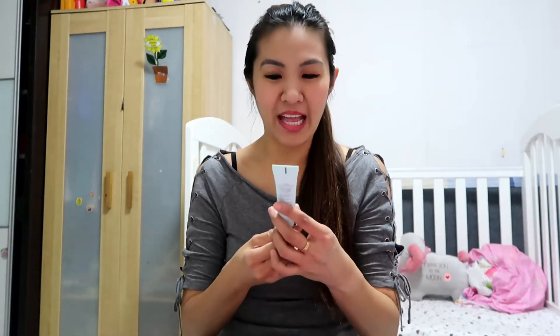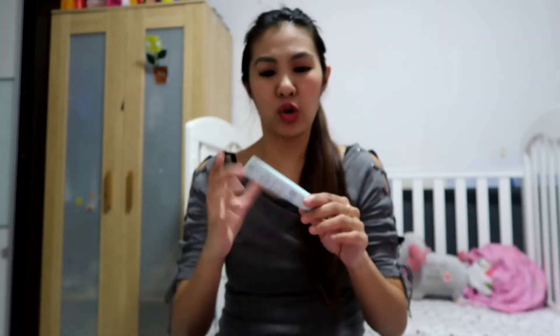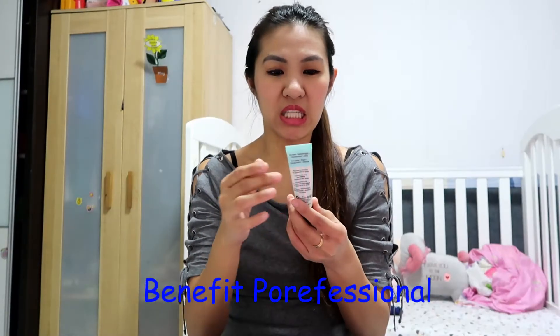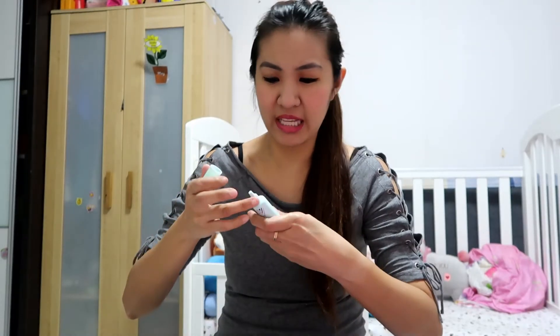The next one I recommend is another Korean brand — the Pore Master Sebum Control Primer. I believe I bought it at Aritom. They said this is the exact dupe of the Benefit Porefessional. I do believe so because this is like a balm and it minimizes the appearance of pores. Both of them really do what they say.